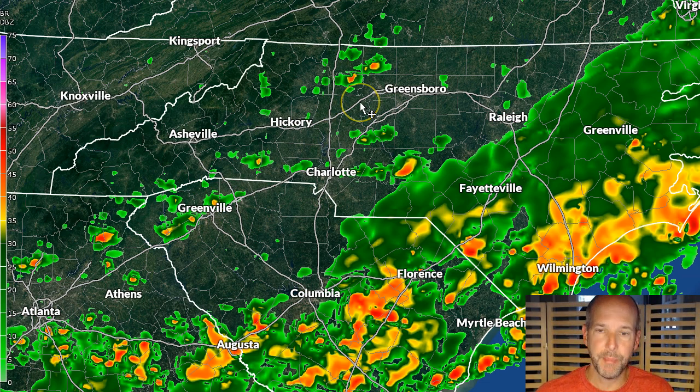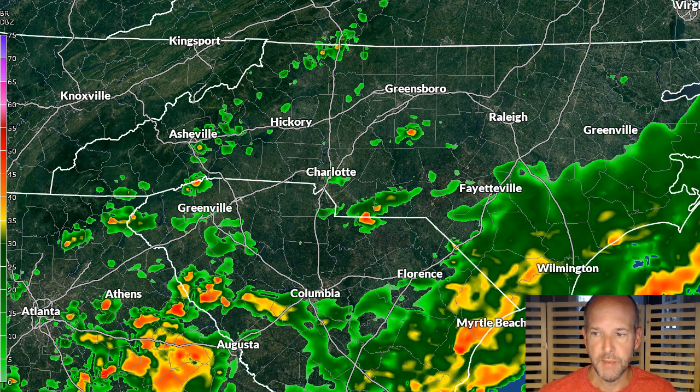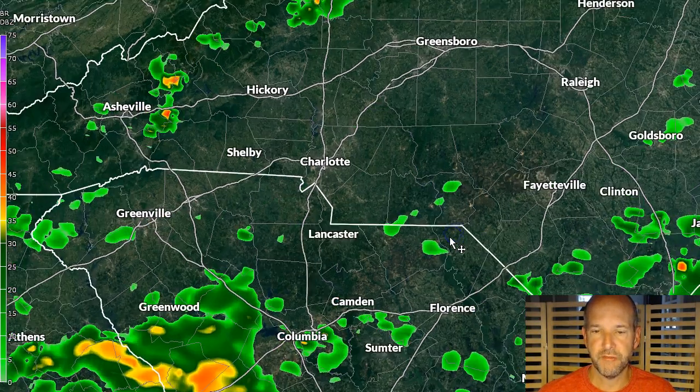Now we're likely going to see some showers develop behind this shield, because if the sun comes out, that's going to destabilize things and cause chances for a couple of isolated showers or a storm. But you can see going into tonight — this is by 8 p.m. — and then the overnight hours, the front actually starts to drift far enough away that we get the influence of high pressure pushing down and starting to dry us out. The cooler temperatures are here to stay, at least from a summertime standpoint, even though it's still super muggy. But it looks like the rain chances are going to diminish a little bit.